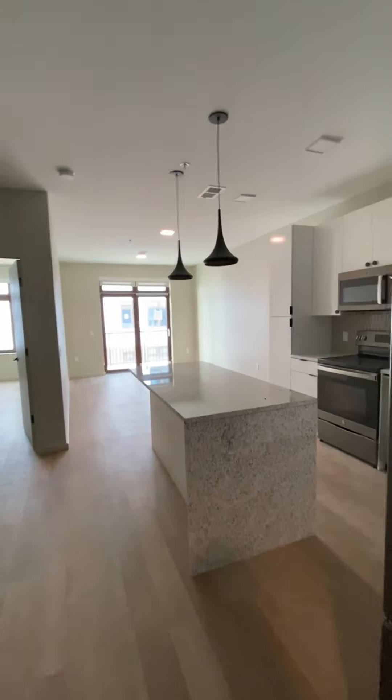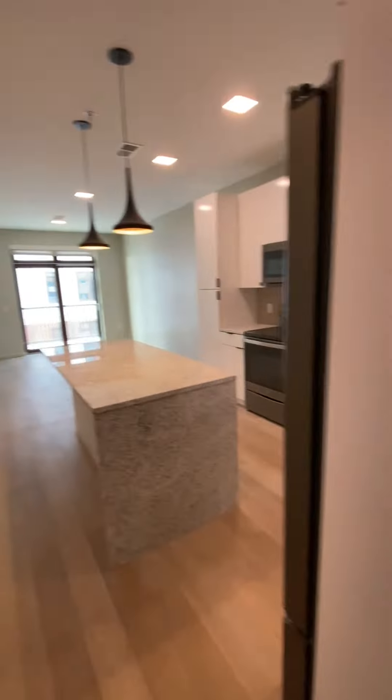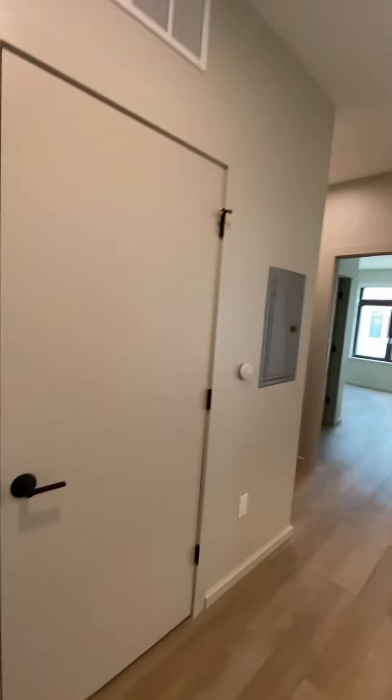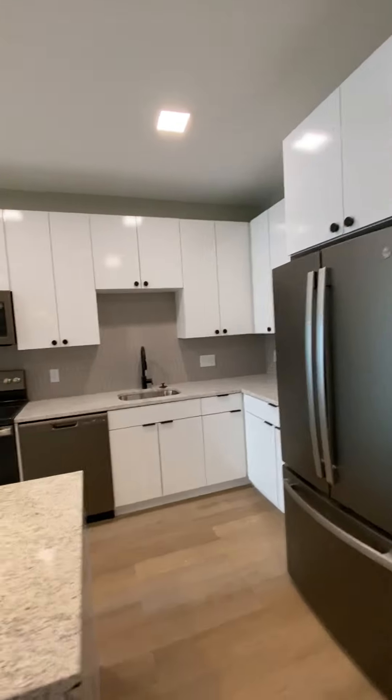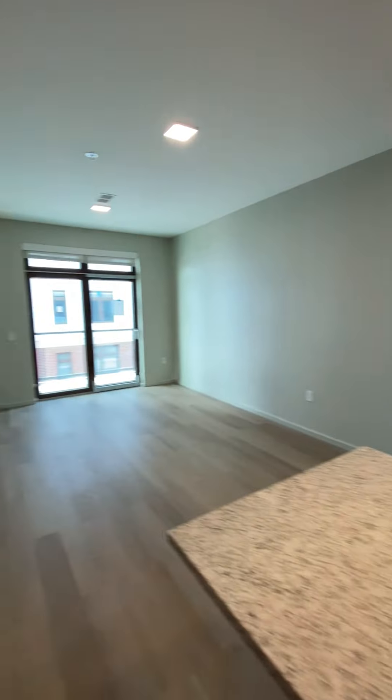Here we are at 435, Pepper and Floor Plan. This actually has the white finishes in it, but exactly the same layout at 735. Again, you have that huge living space.